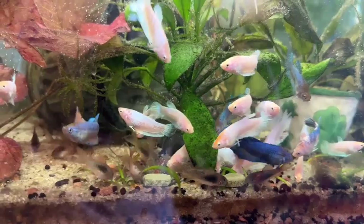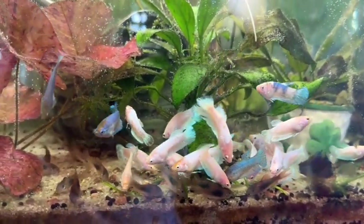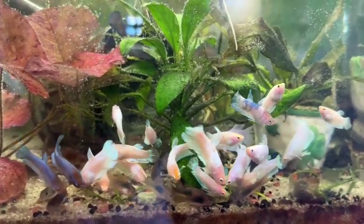They're fun to watch, they are just really growing up beautifully. I don't know what I'm going to do with them all — I'm going to have to do some serious sorting at some point.